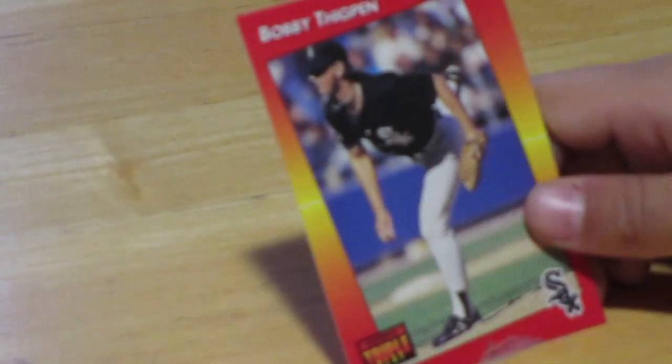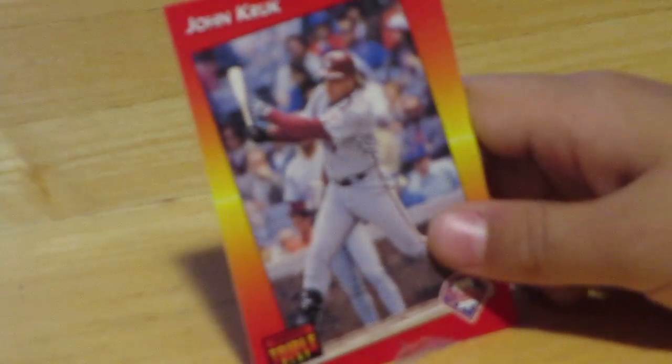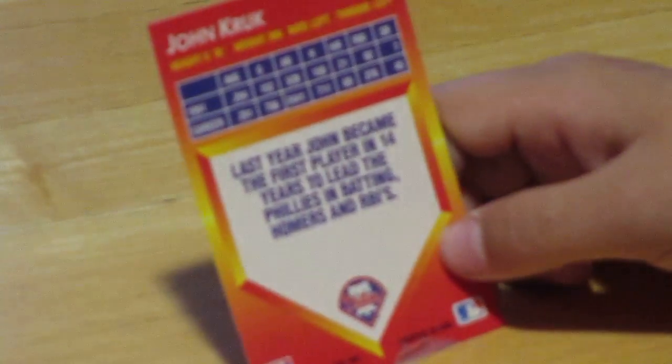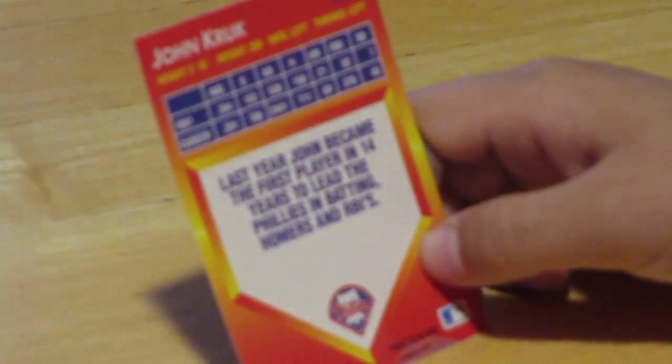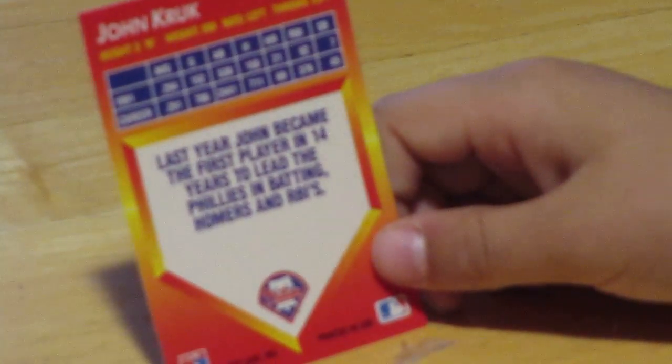Next we have Bobby Thigpen — he was a right-handed pitcher for the White Sox. He was 6'3", 195 pounds, bats right, throws right. And our next-to-last card is John Kruk — he was a first baseman for the Phillies. He was 5'10", 200 pounds, bats left, throws left. He got 21 home runs in 1991 and 69 in his whole career.